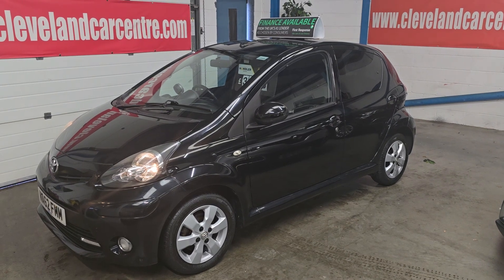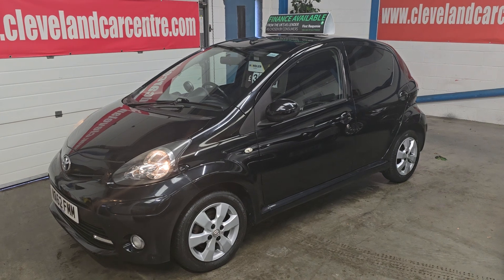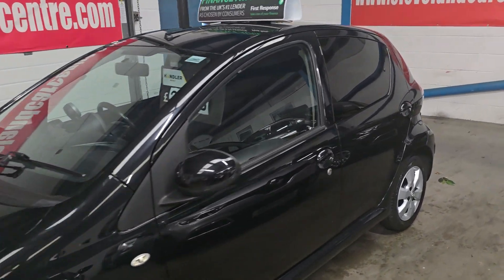Good morning, this is fresh stock in. It's a 2012 Toyota iQ, it's the Fire Edition.